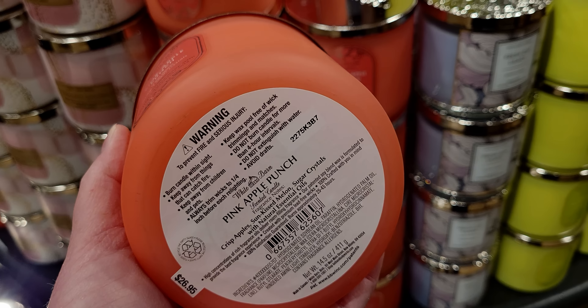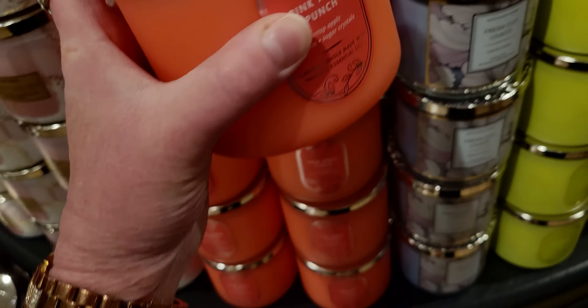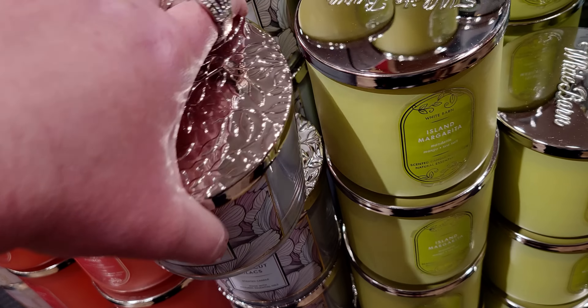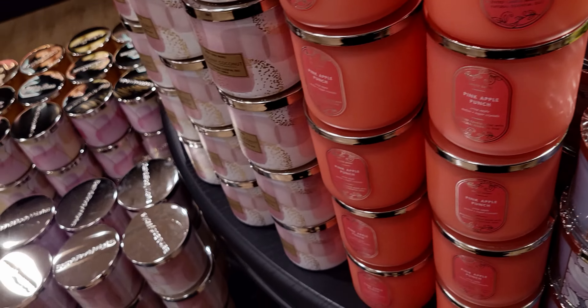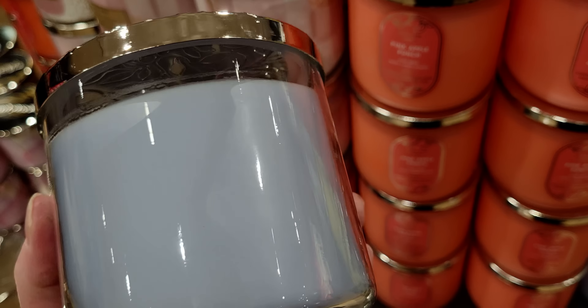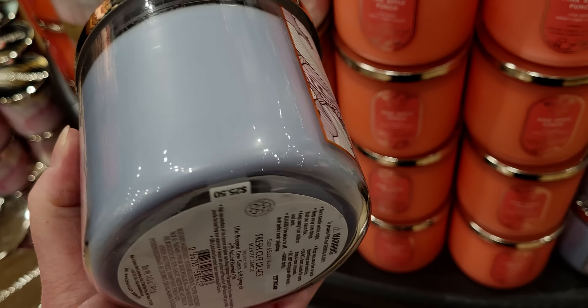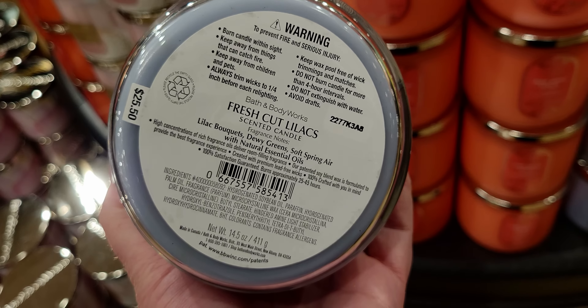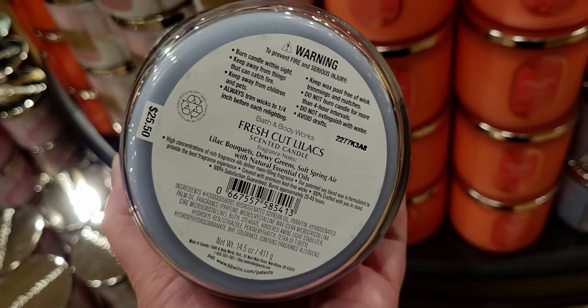Pink Apple Punch is back — it's so cute, I love the shade they use for it. Next up is Fresh Cut Lilac. I love this scent and I'm so excited to see some of these returning scents. Fresh Cut Lilacs — it has this kind of abstract floral design, almost like a Hawaiian print in the background. Notes are lilac bouquet, dewy greens, and soft spring air. This is another super strong one, and the lid is really pretty with a decorative design.